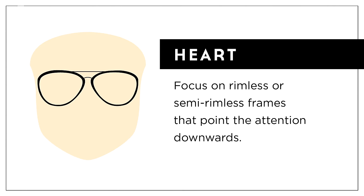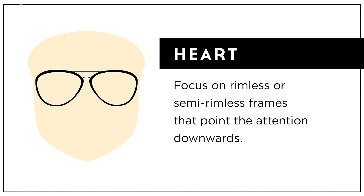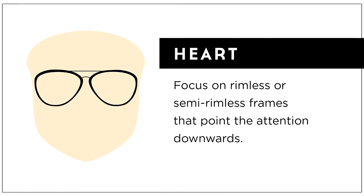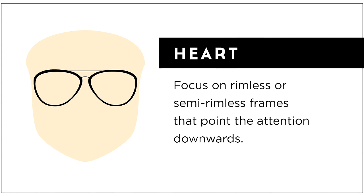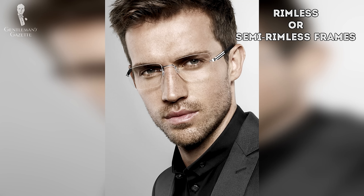Next we'll talk about heart-shaped faces. These are basically inverted triangles, meaning that you have a smaller, more pointed chin in comparison to your cheek and forehead measurements, which are wider and roughly about the same. The best frames for you are going to be ones that even out your face's proportions, so opt for rimless or semi-rimless frames that are thinner in nature. If you do want a little bit more thickness in your frame, focus on finding a frame that points the attention downward toward the narrower part of your face at the chin.